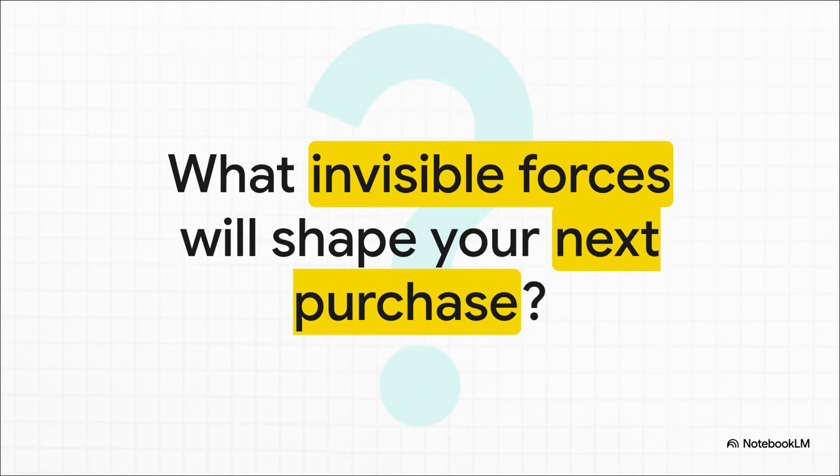I want to leave you with a little challenge. The next time you're in a store or online about to buy something — anything at all — just pause for a second. Now that you know this framework, see if you can spot those invisible forces. Ask yourself: what's really driving this decision?